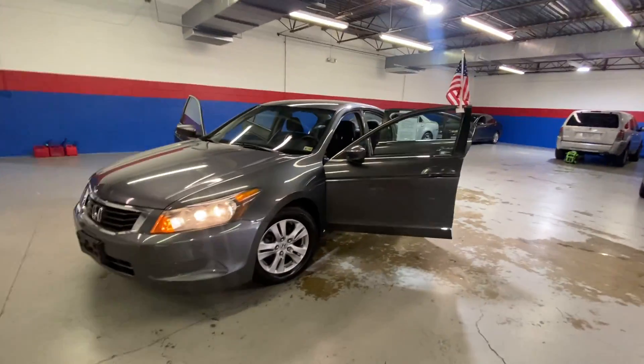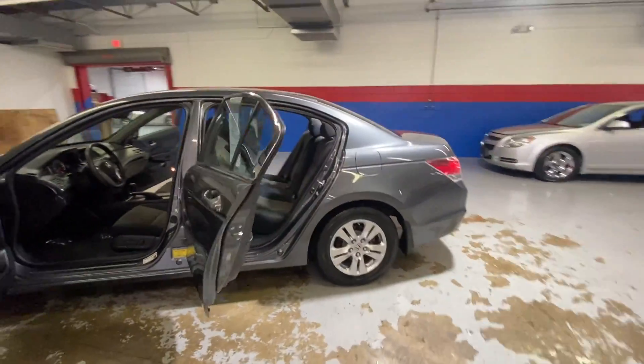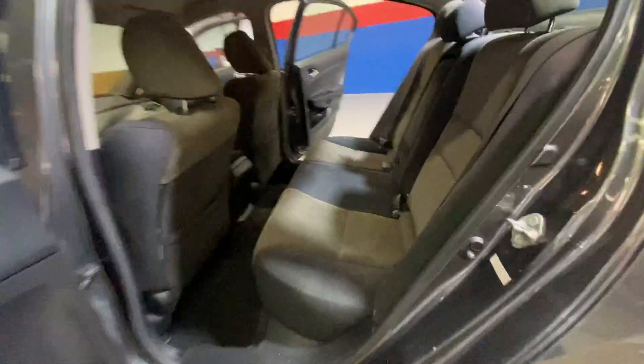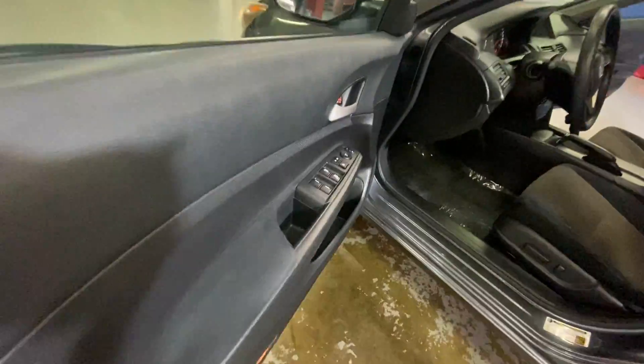Hey guys, coming to Airport Auto Sales today to check out our 2009 Honda Accord. It's a five passenger sedan with a gray exterior and a two-tone cloth interior, almost like a dark blue with gray. It has power locks and windows.